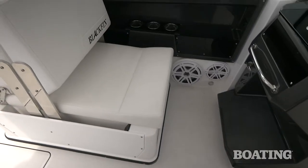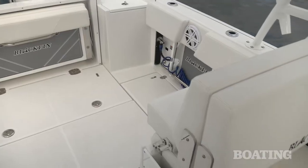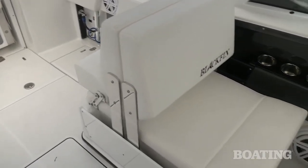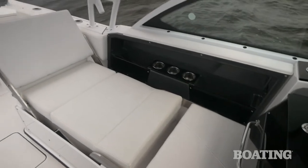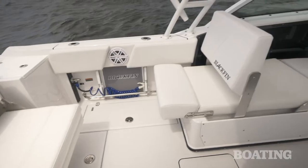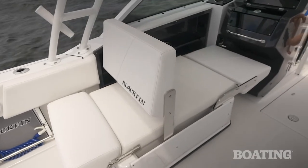Blackfin has built a very nice back-to-back seat here. What I like about it is that you've got nice high seat backs, comfortable cushions — but you flip the seat backs fore and aft and you've got a full-length sun lounge, or you can flip them just partially and have an aft-facing or a forward-facing lounge.